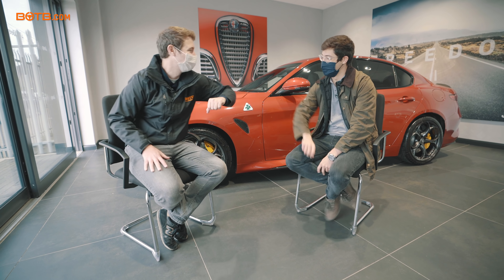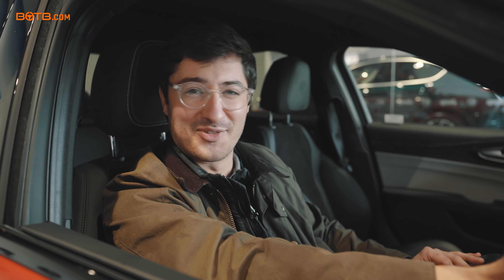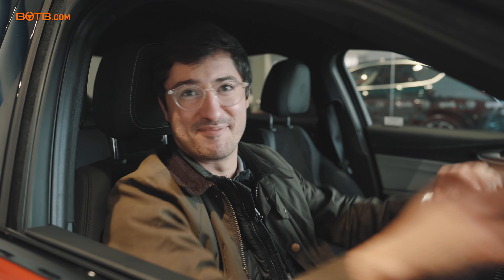Massive congrats, well done! Thanks — I'm off on my way home in my new Alfa Romeo Giulia Quadrifoglio. Thanks to BOTB, bye guys!